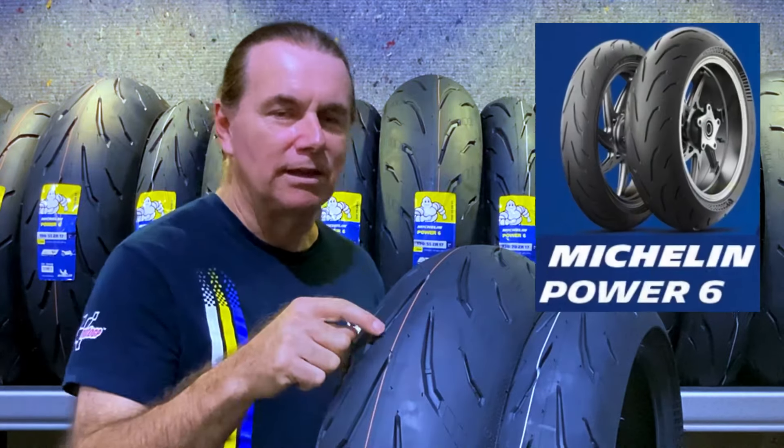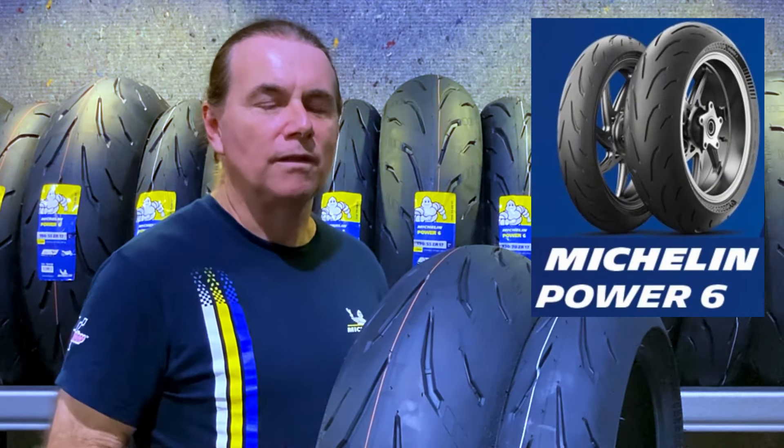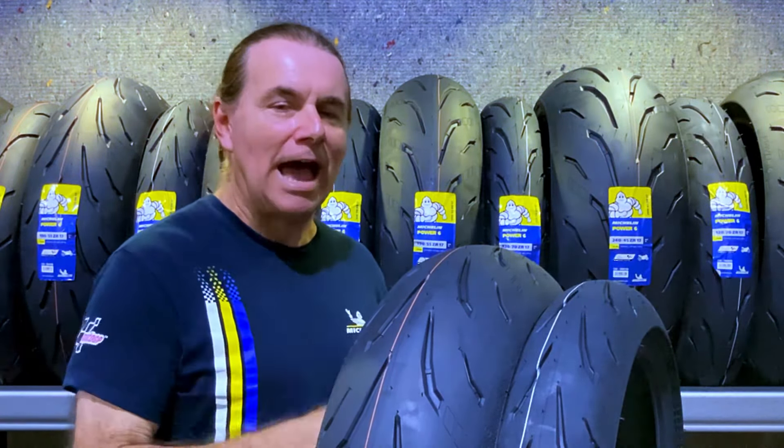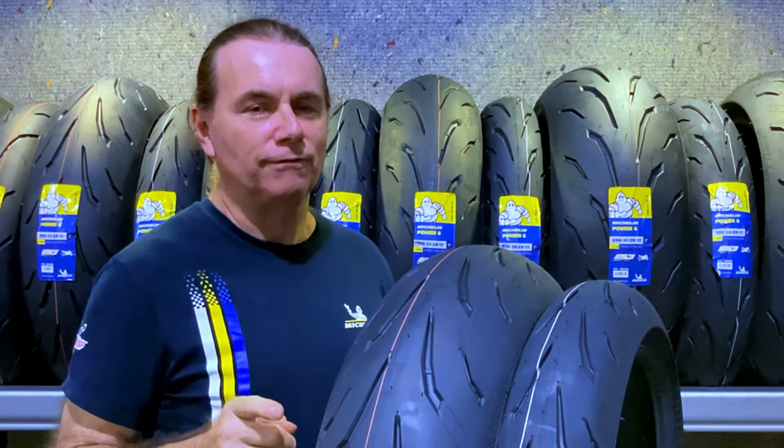the Power 6. This is going to suit someone that wants a proven sports tyre that's track capable but wants to be able to ride it to work to earn that hard earned cash for your weekend fun.